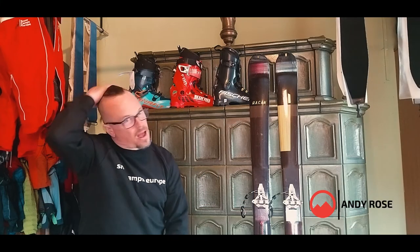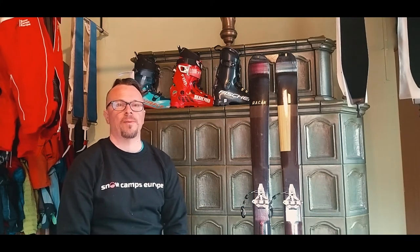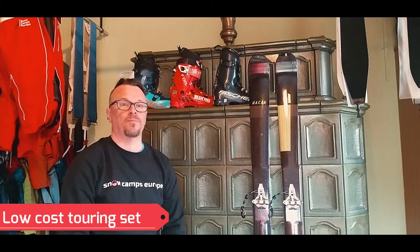Hi everyone, it's Andy from Snow Camps Europe here. In this short vlog I'm going to talk to you about the touring equipment that I recently picked up at what I believe to be an extremely good price.